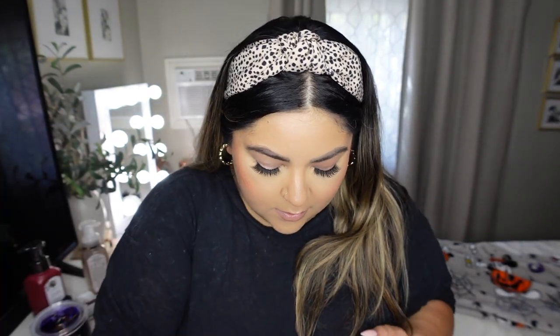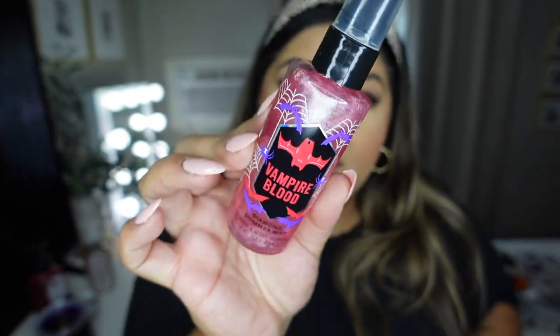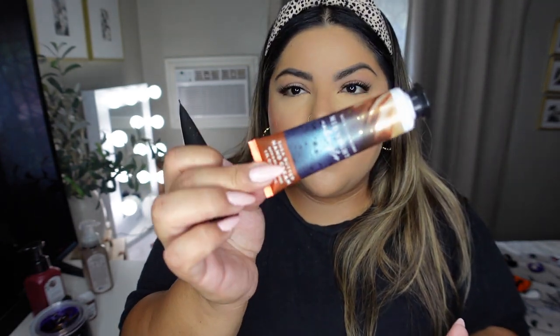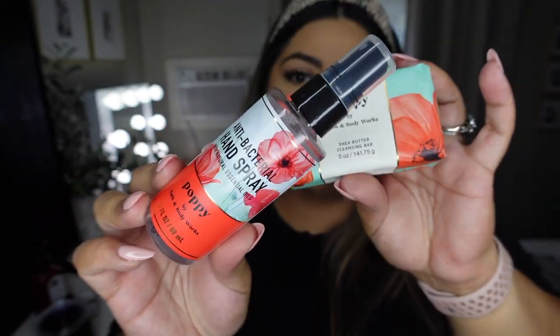In the next bag are all the little things. I got a butterfly lotion, a Gingham little lotion, Vampire Blood spray sanitizer — I love this for the car — and I picked up a Vampire Blood glitter spray with actual glitter, which is so cute. I'm going to put some on for Oogie Boogie Bash! I also got a couple more little hand creams: Into the Night and Midnight Pumpkin, a little butterfly spray, a Poppy soap bar, and a Poppy hand sanitizer.